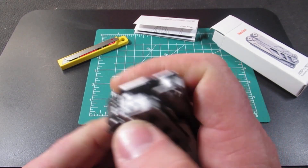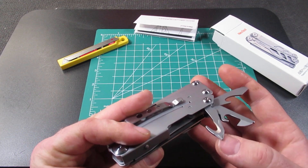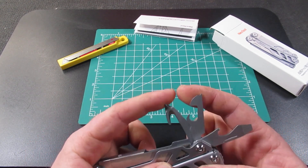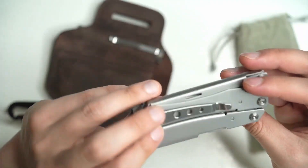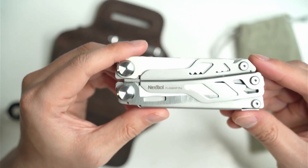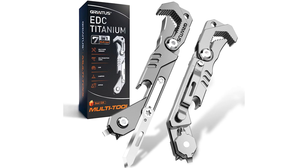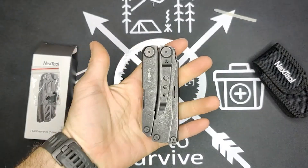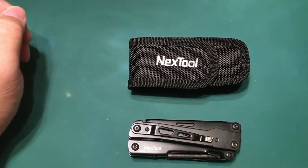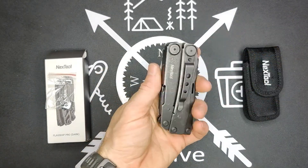The safety locking mechanism ensures tools remain firmly in place when unfolded, and its durable stainless steel construction — including 30 CR13 and YG8 components — promises longevity and versatility for camping, survival, and DIY. It also features a rope cutter, an array of wrenches, a reliable compass, a powerful flashlight, and more. In essence, Toolking is an entire toolbox and EDC combo that conveniently hangs on your keychain.